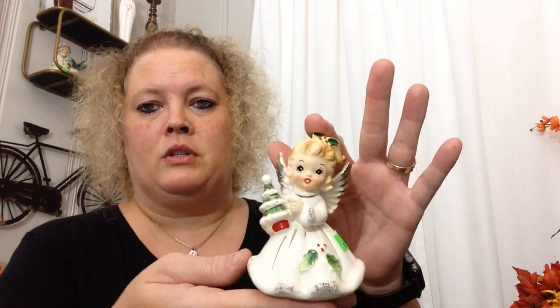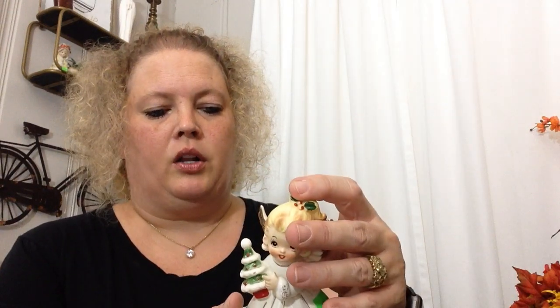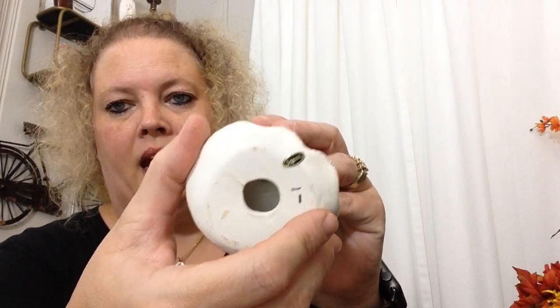Next I picked up this super cute little vintage angel. She was one dollar, she has her sticker, she is from Japan, and I just thought she was super precious.